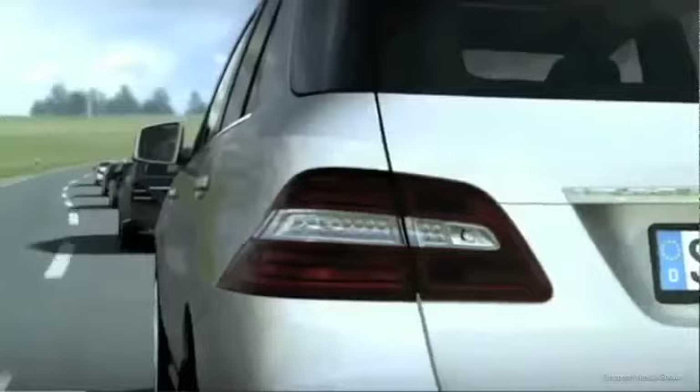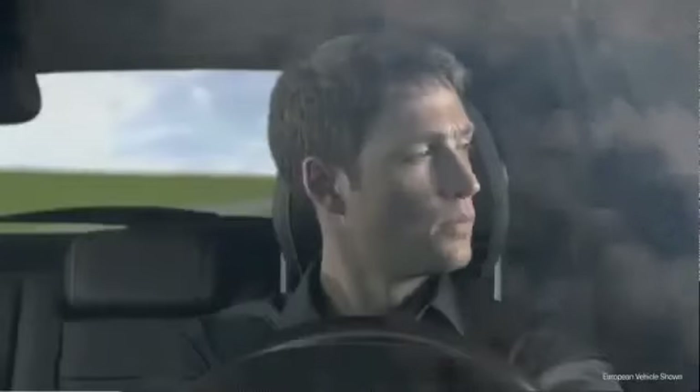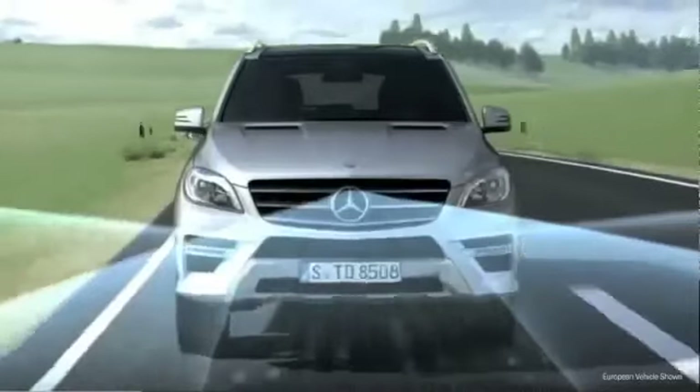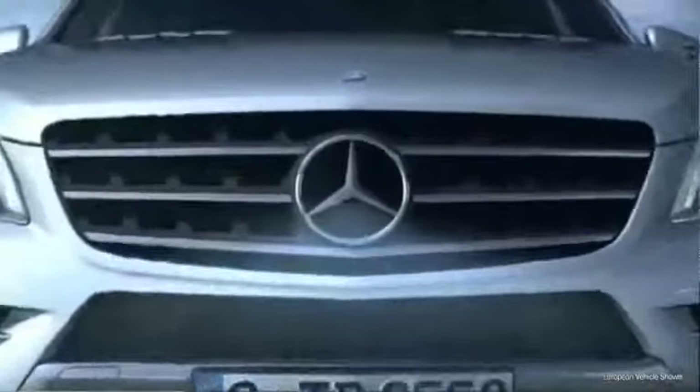Sometimes just seconds count. Mercedes-Benz Pre-Safe Brake is an assisted system that can brake automatically. The system will intervene the moment it detects that a rear-end collision is imminent and the driver does not respond to warning signals. As soon as the radar sensors behind the front bumper and in the radiator grille — which are also used by Distronic Plus — register that the distance to the vehicle in front is decreasing very rapidly, the driver is alerted by acoustic signals and a warning symbol in the instrument cluster. This happens around 2.6 seconds before the calculated moment of impact.